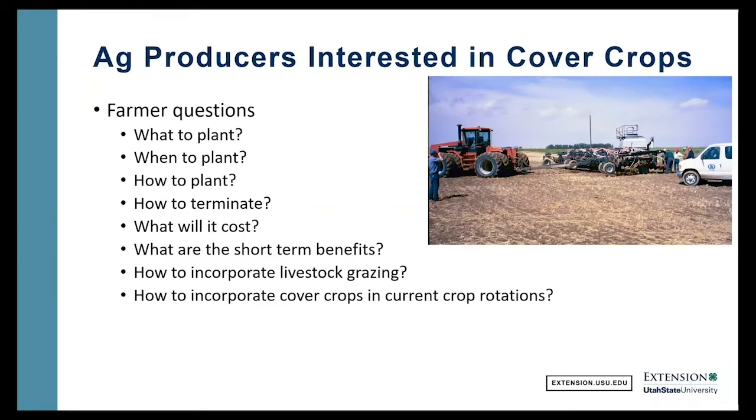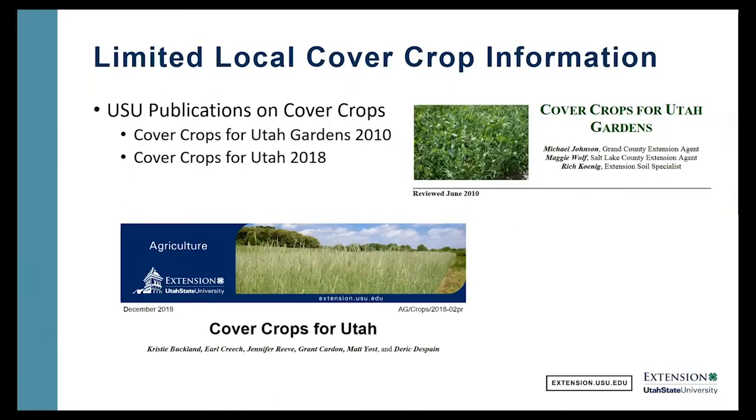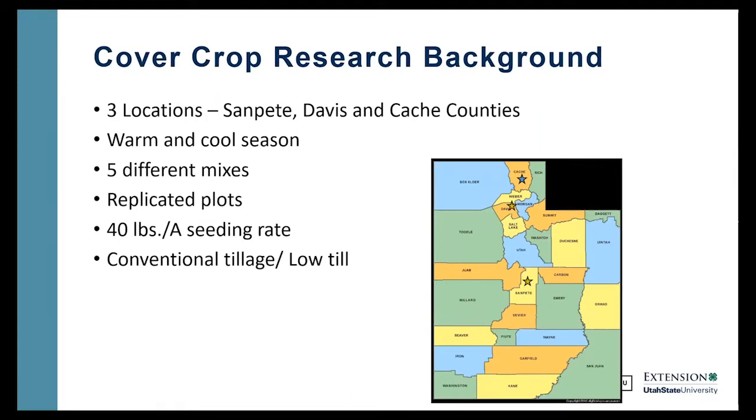But as we start talking to farmers about cover crops, there are a lot of questions out there — when to plant, what to plant, how to plant, how to terminate, what the cost is going to be, what the benefits are short term, and how to incorporate cover crops in our current crop rotations. There's a little bit of information on our USU Extension website with some cover crop fact sheets, but we decided we wanted to get some hard data here in Utah. There's a lot of research going on in other parts of the country, but there hasn't been a lot on irrigated land here in Utah.